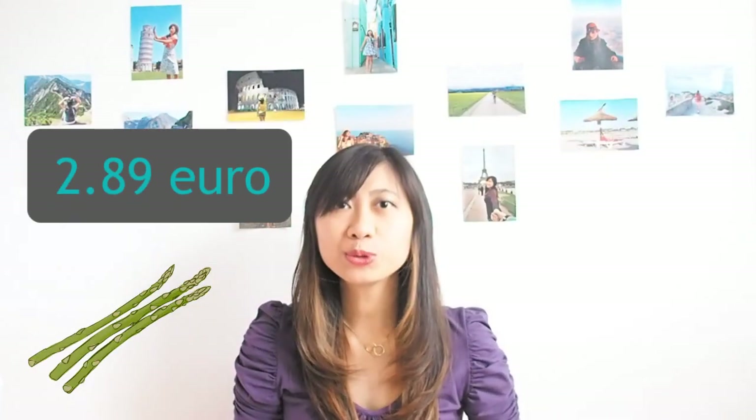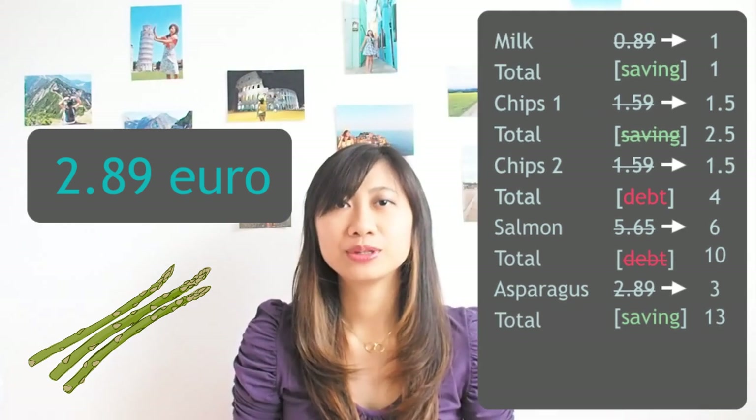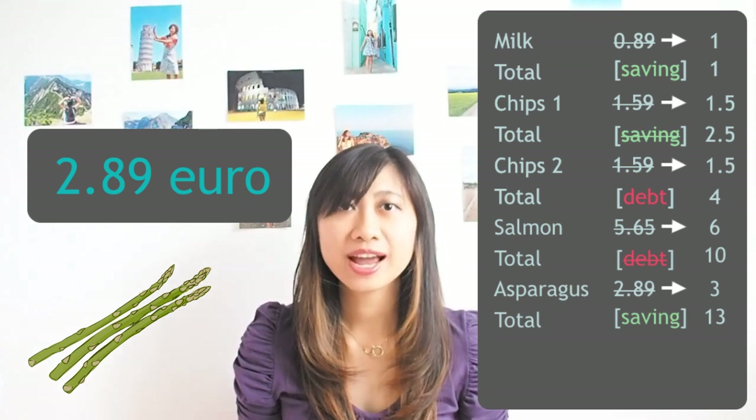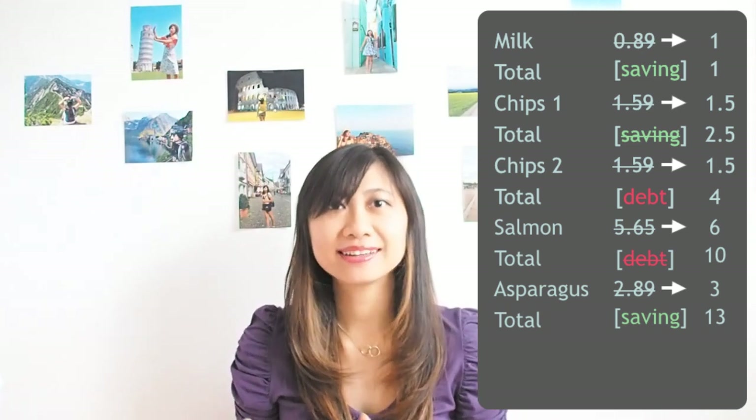You grab a package of asparagus that costs 2.89. According to the rule, you round it up to 3 euro and you have a saving. So your total is now 13 euro with a saving.